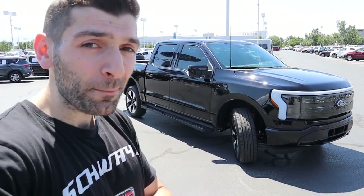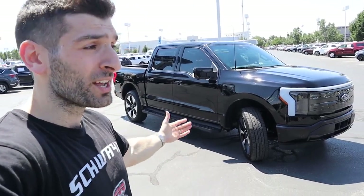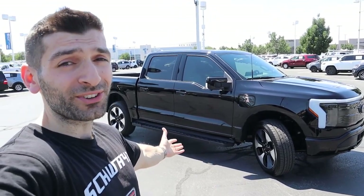Later on in the video, I'm also going to compare this vehicle to the Rivian R1T, which I reviewed a couple months ago. I'm going to put that video up on the screen and down in the description below so you guys can check it out after watching this one. But without further ado, let's get started and talk about all of the cool features of the first ever electric F-150.